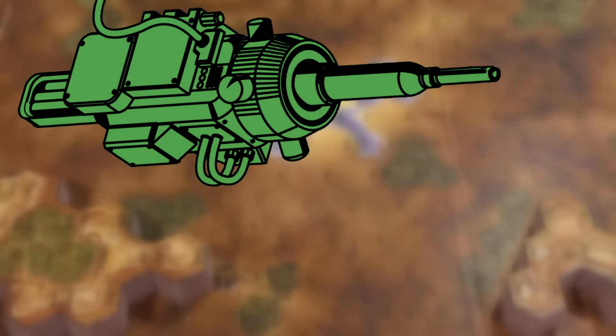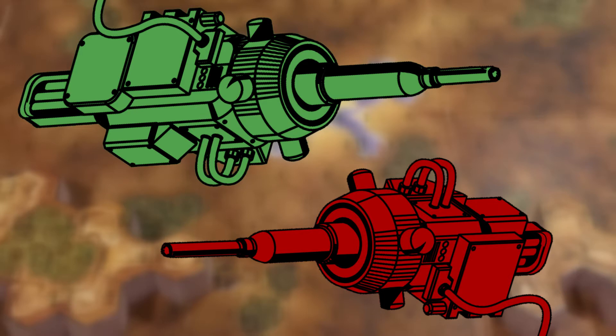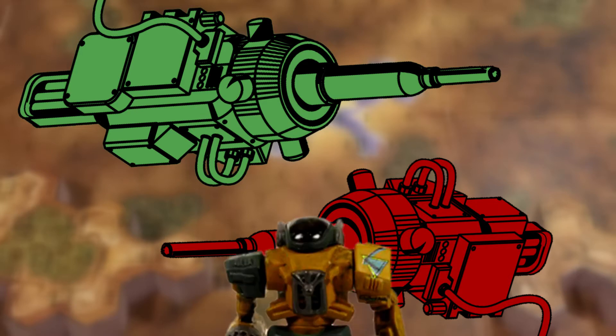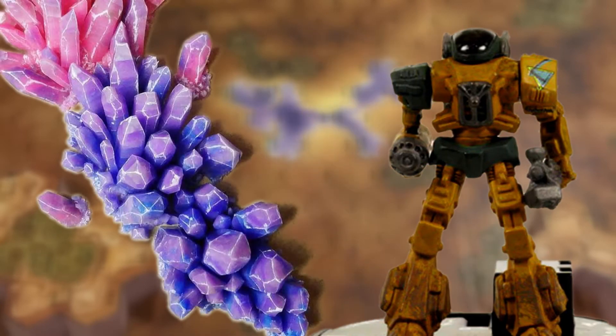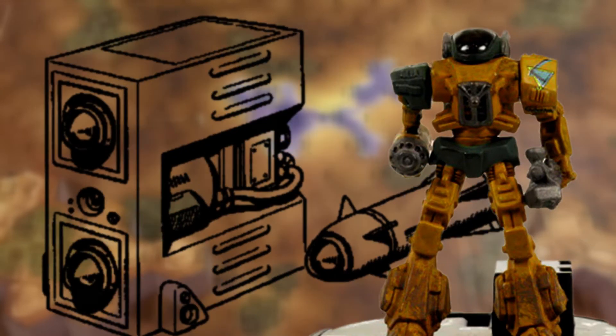An ER medium laser is mounted in the torso to provide covering fire, and the ER small laser in the right arm allows her to deal with battle-armored infantry. The experimental variant developed in 3078 drops the lasers and replaces the engine and gyro with extra-light versions, opening space for SRM launchers in the right arm.